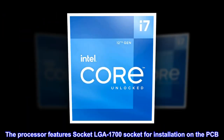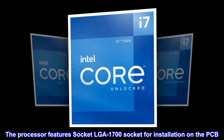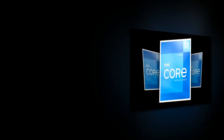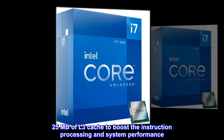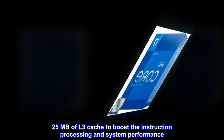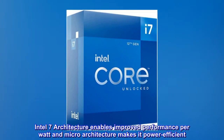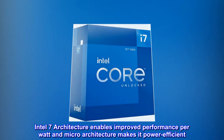The processor features socket LGA 1700 for installation on the PCB, with 25 MB of L3 cache to boost instruction processing and system performance. Intel 7 architecture enables improved performance per watt, and the micro architecture makes it power efficient.